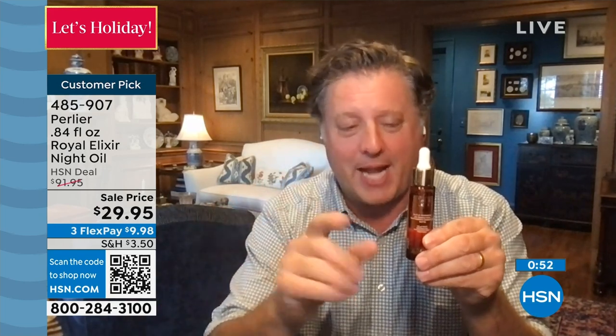What a great surprise. Thank you for having me. We're going to have an incredible hour. When HSN puts these shows together, especially when it was a surprise, it's always going to be a lot of fun. The Royal Elixir night oil is truly an incredible product. I know I've been asked to speak fast — I'll say hello to everybody because I know that this is so limited.